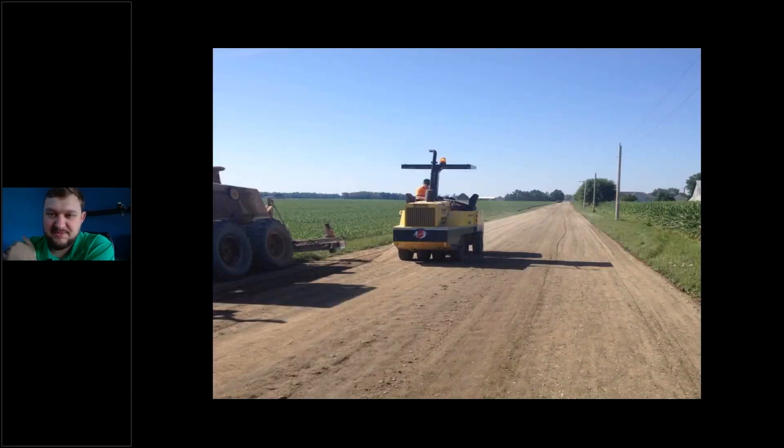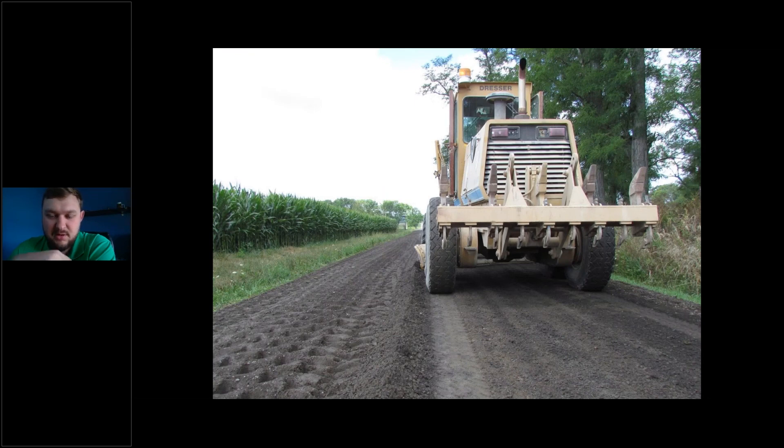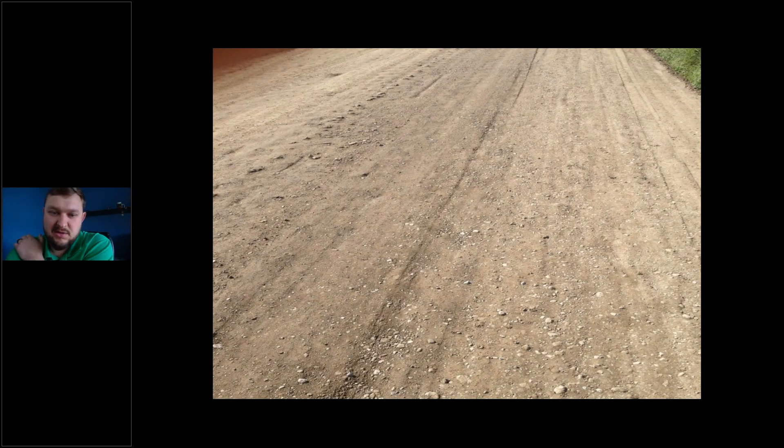The next couple of steps are a matter of preference — we can hit it with the pneumatic roller after the padfoot roller and start getting the final grade, or we can use the motor grader first and then the pneumatic roller. We get the final grade with the grader. One of the more important details of the FDR process: this FDR surface is not a wearing surface. It's important to note that we need to put some sort of surface on there — if we don't, it will crumble up and return to stone as there's nothing protecting it.